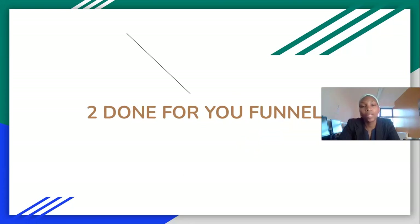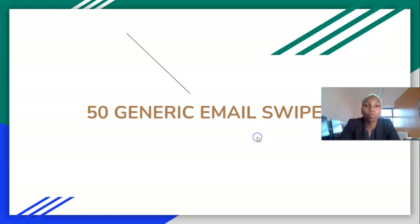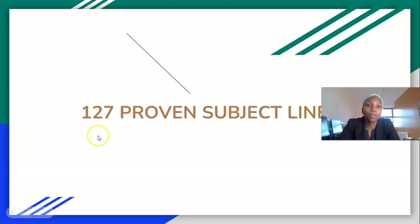I'll show you both funnels — I like one in particular because it shows proof of earnings over a period of time. You get 30 master email swipes. When you join there's an option to upgrade to get a 30-day email swipe series, but if you join as a member of my team you won't have to pay for that upgrade — just let me know. You also get access to 50 generic email swipes you can use to promote any other opportunity.